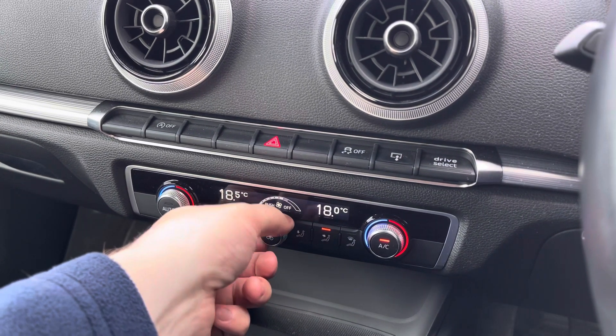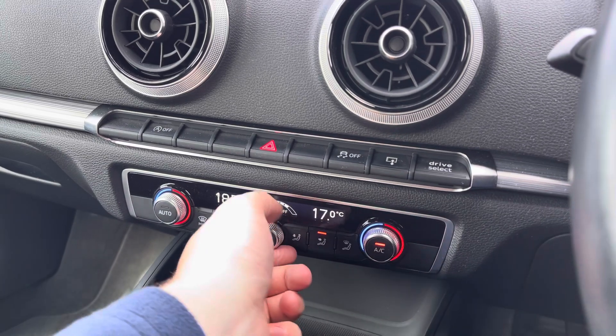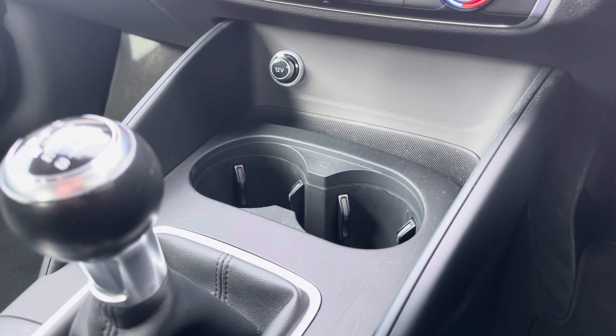Further down you do have the dual zone climate control, which is a dream as it saves on a lot of arguments between the passenger and the driver — both can be at their preferred temperature. It's also very easy to navigate using the three dials.